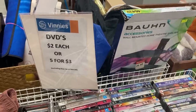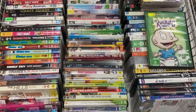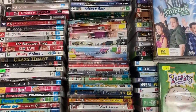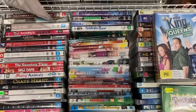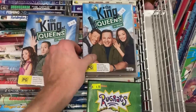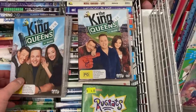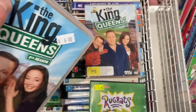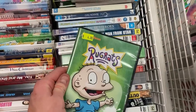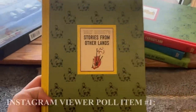Made my way to the DVDs where they had a special running — $5 for $3. I had a dig and pulled out mainly these King of Queens DVDs. There were three on camera, but I actually ended up finding a total of five King of Queens DVDs. Not in consecutive order, but I'm still going with the purchase on the special. If you can find Rugrats, it goes pretty well too.